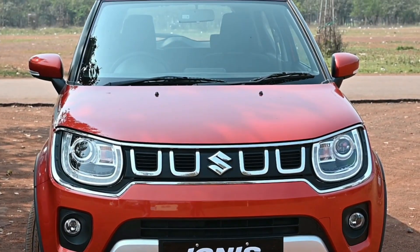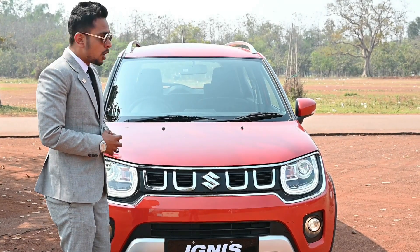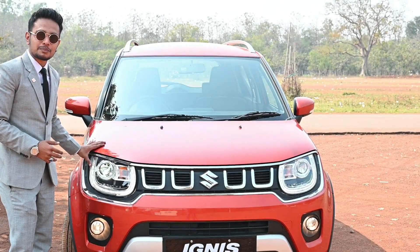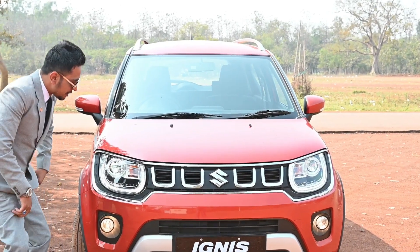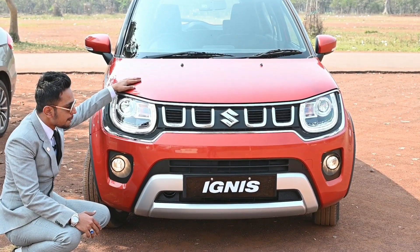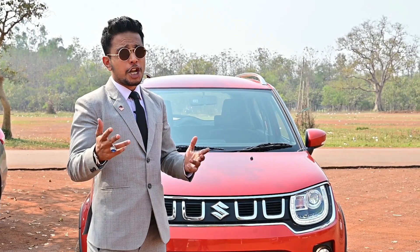It features the U-Motive Tough Grille with Chromescent finish, and also the DRL LED Projector Headlamp. If we talk about the fog lamp below, it is very sporty and beautiful with great visibility.